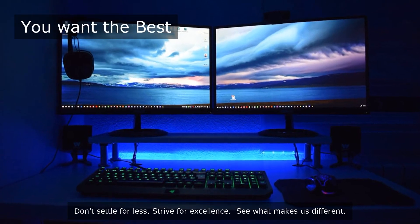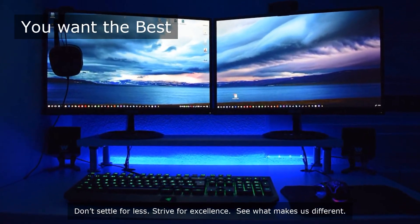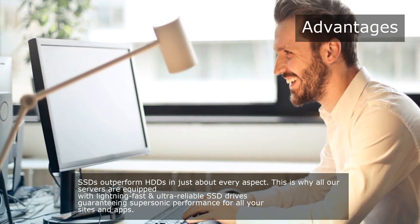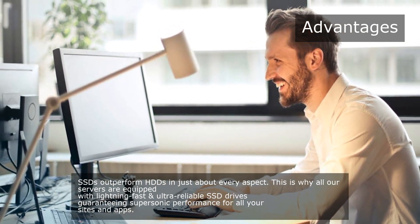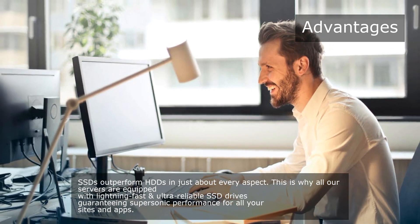Don't settle for less. Strive for excellence. See what makes us different. SSDs outperform HDDs in just about every aspect. This is why all our servers are equipped with lightning-fast and ultra-reliable SSD drives, guaranteeing supersonic performance for all your sites and apps.